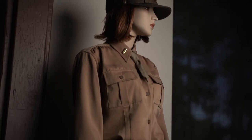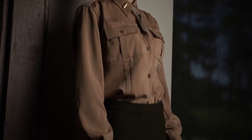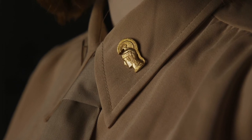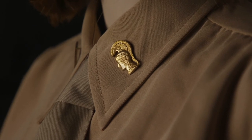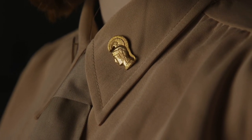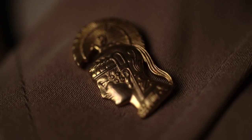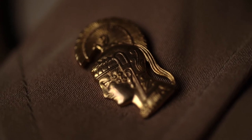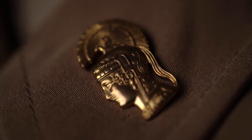One of the interesting items to pay attention to on the uniform is the pallas Athena on her collar. This insignia was chosen because Athena was the Greek goddess of wisdom, courage, inspiration, civilization, law and justice, mathematics, strength, war strategy, the arts, crafts, and skill.